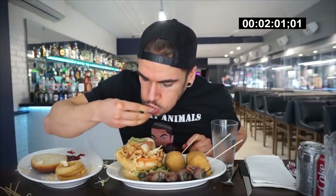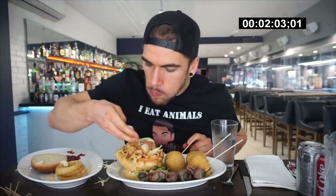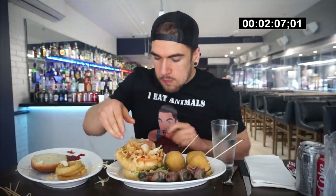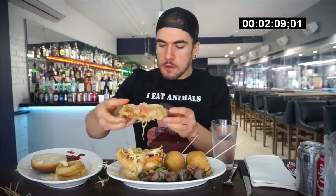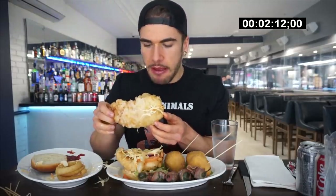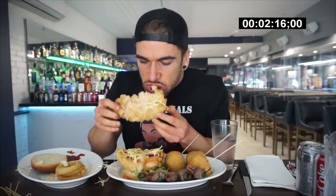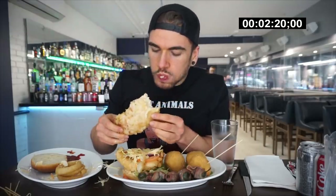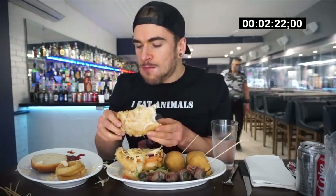You have 30 minutes to complete the challenge, and if you eat it in time, you get the meal for free; otherwise it's $39. I think I gave them advance notice I was coming, and I'd probably recommend doing the same just to ensure everything is ready. However, you can follow up with the restaurant to clarify whether you actually need advance notice.